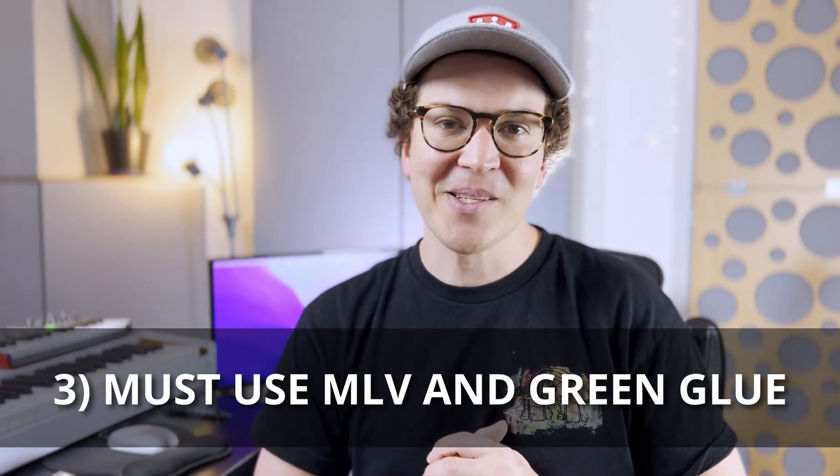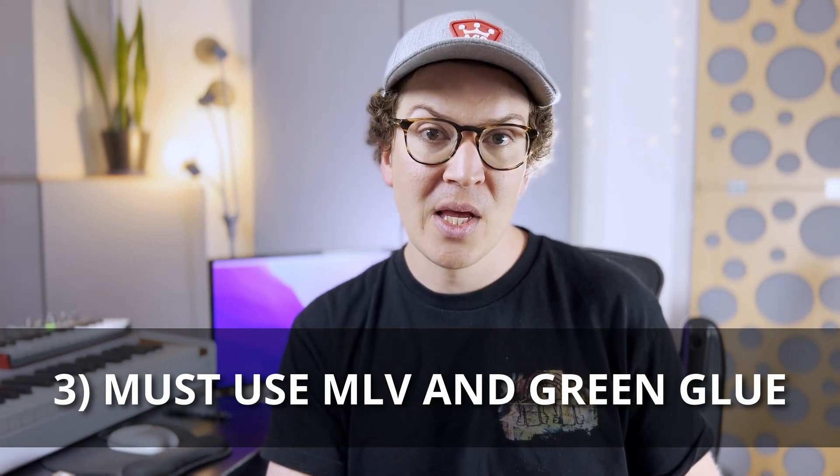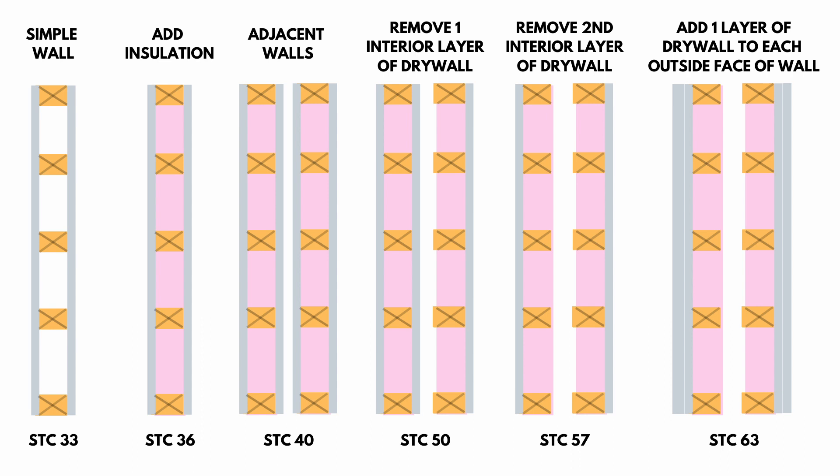Number three: the third biggest mistake is thinking that you have to use mass loaded vinyl or green glue. This is probably the most confrontational topic on the internet when it comes to soundproofing. My take is that if you don't have the budget, it's nice to have but not critical to your soundproof wall. Looking at this diagram, you can see a double wall system with two layers of drywall, a regular stud wall, an air space, insulation, and then another two layers of five-eighths inch drywall.